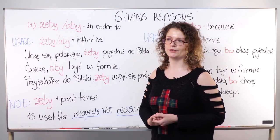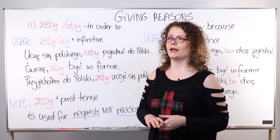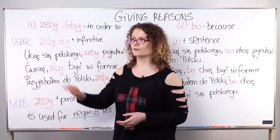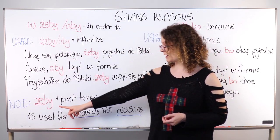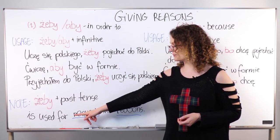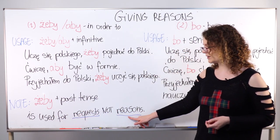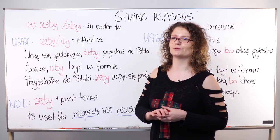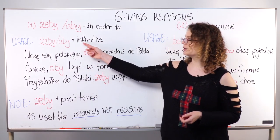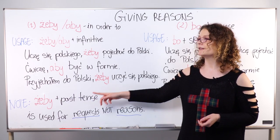One important note: you can use żeby or aby interchangeably for giving reasons. However, please remember that żeby followed by a past-tense verb — not infinitive form but past tense — can also be used to make requests, not reasons. We won't cover that today as it's a different topic, but remember: żeby plus infinitive gives reasons, while żeby plus past tense makes requests.